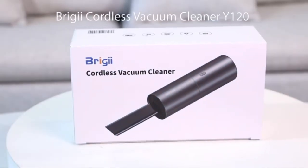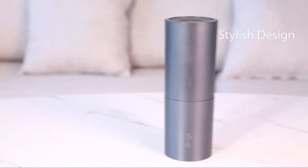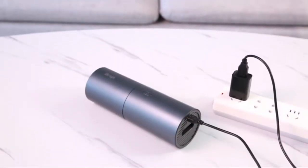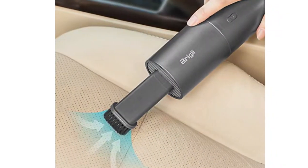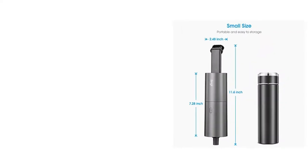BridgeEye Mini Vacuum Cleaner. This computer vacuum from BridgeEye has a powerful suction force of more than 2kPa and is touted as one of the most lightweight and portable cordless vacuum cleaners out there. The compact and easy-to-carry handheld device is also powerful enough to clean your car interiors, workstation, kitchen cabinets, and of course, your computer keyboards.